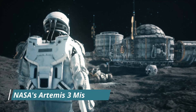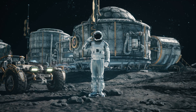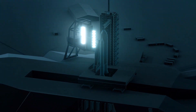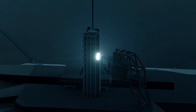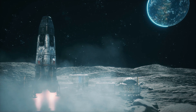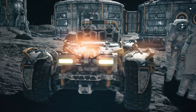NASA's Artemis III mission is primed to etch history by marking humanity's triumphant return to the moon, anticipated as early as 2026. But hold on to your astronaut helmets, because NASA has even grander designs in the pipeline. Artemis IV is gearing up for yet another lunar touchdown, aiming for 2027 — two consecutive lunar landings. Leading this lunar rendezvous is none other than the formidable SpaceX Starship. This innovative marvel is set to host intrepid explorers on an unprecedented five-day mission.